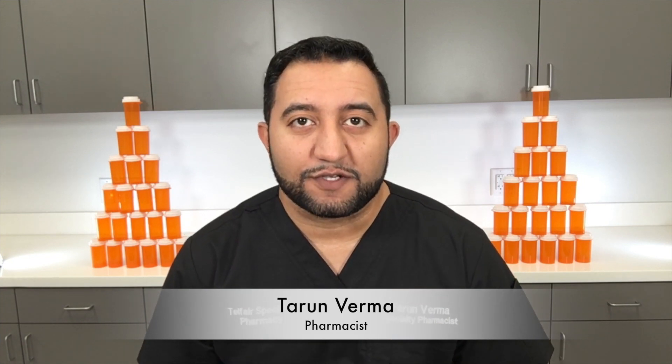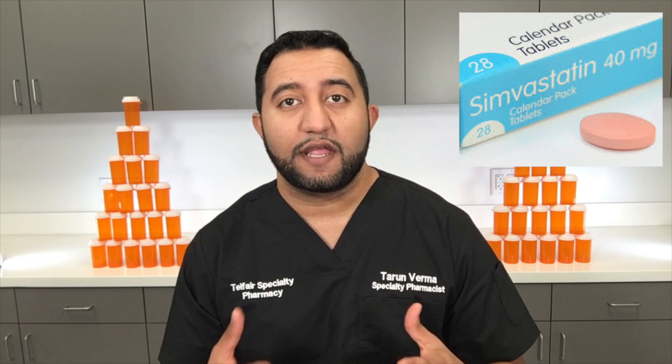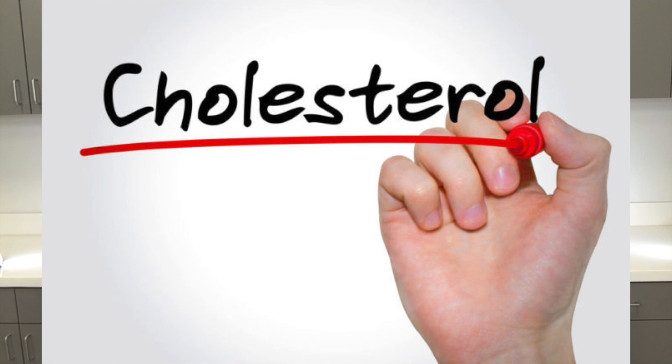Hi guys, welcome back to Meds Made Easy. My name is Tarun Verma with Telfer Specialty Pharmacy. Today we're going to talk about Simvastatin, or its brand name Zocor. So Simvastatin — what is it for? It's for high cholesterol.